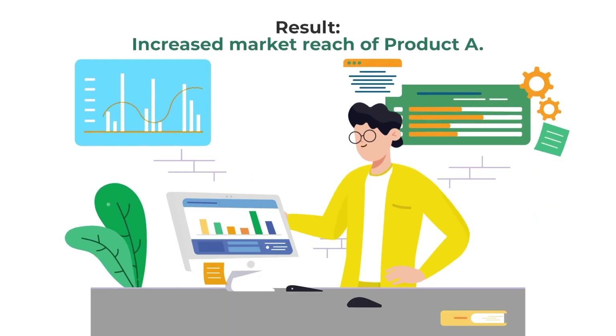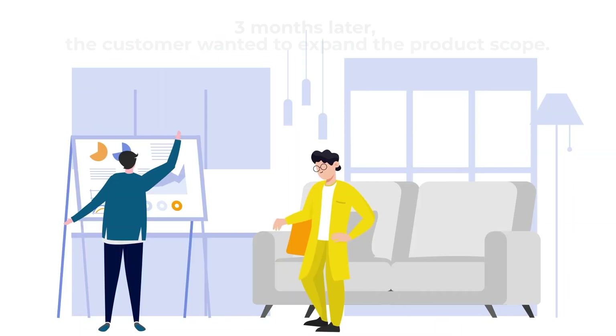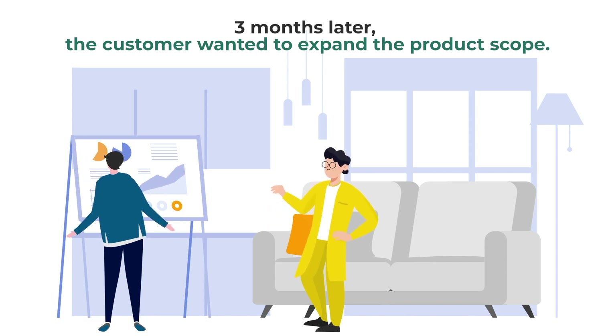The customer was delighted to see an increase in the market reach of product A. Happy with the success of product A, the customer wanted to expand the scope of their portfolio and include two new brands.